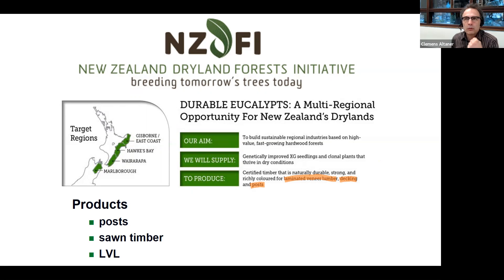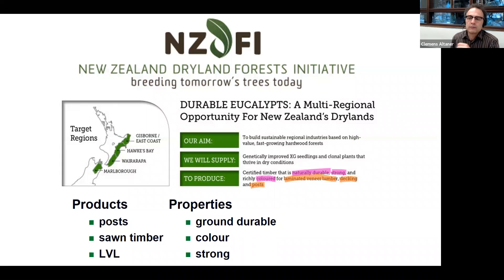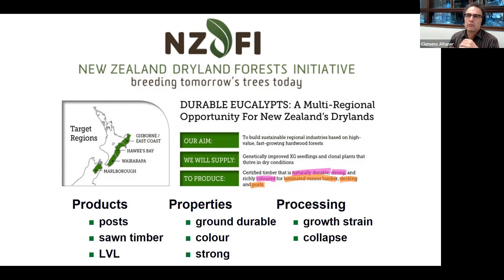Now we need to think about what properties are essential for those products. For posts, it's ground durability — so they last a long time in the ground without decay — plus color and so on. For LVL, it's mechanical properties: stiffness and strength. Additionally, there are processing issues: for eucalypts we know there are growth stresses in the trees which impact solid wood processing, and sometimes it is very difficult to dry the timber without getting collapse defects.